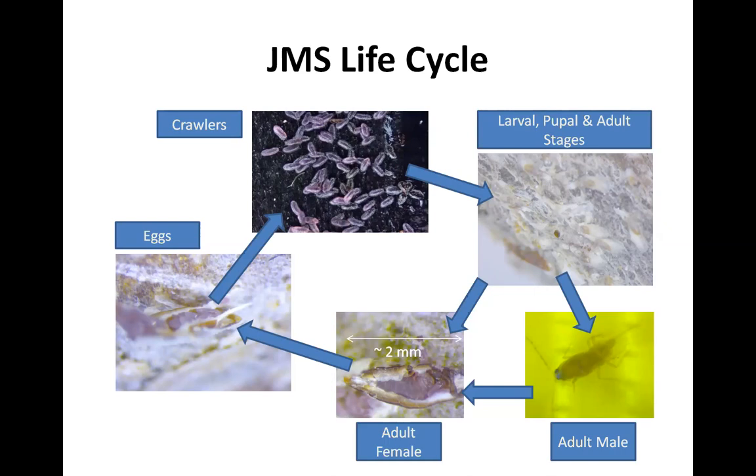There is a male stage that flies around to mate with the sedentary females. We've never really tried to target that stage — they're very short-lived — but they may provide another window for some management options in the future.